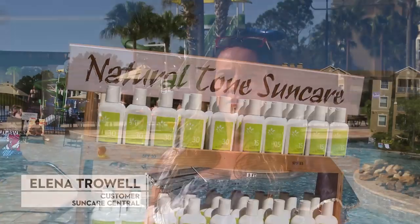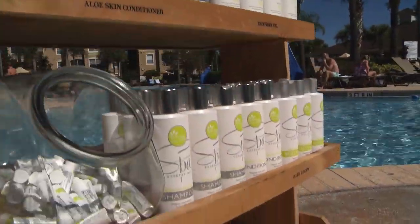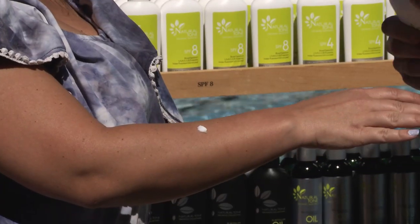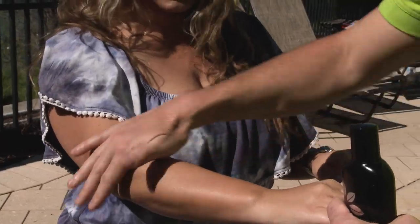SunCare Central's skincare products are really unique from what I'm typically used to using. It goes on the skin really well, it smells nice, no harmful products, no parabens — none of that stuff that clogs up your pores — and they have great SPF protection.